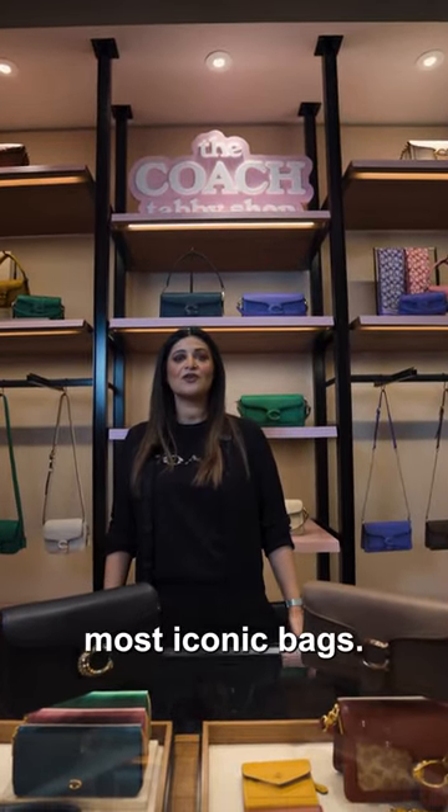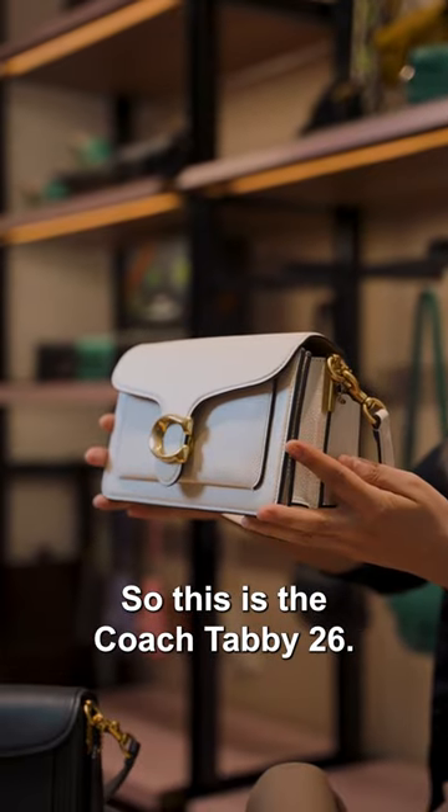Hi guys, welcome to Coach Birmingham. Today I want to talk to you about one of our most iconic bags. So this is the Coach Tabby 26.